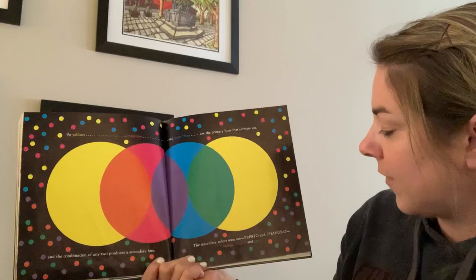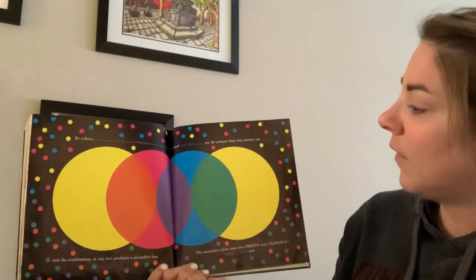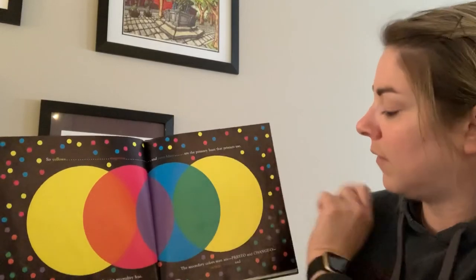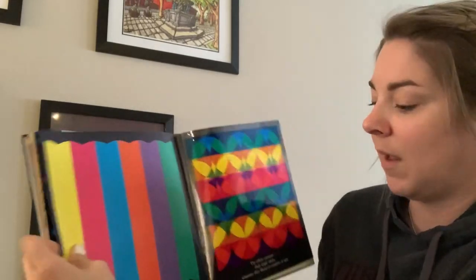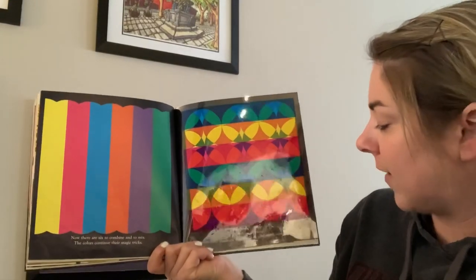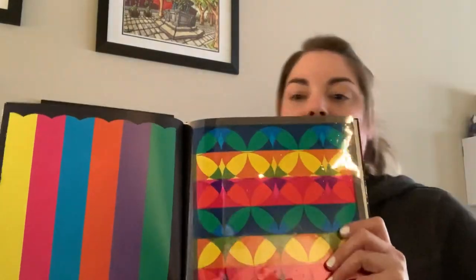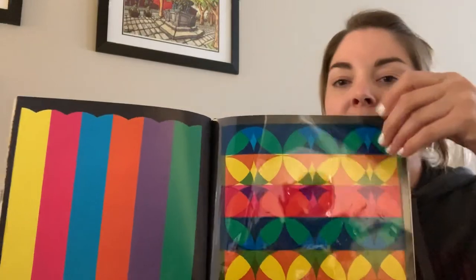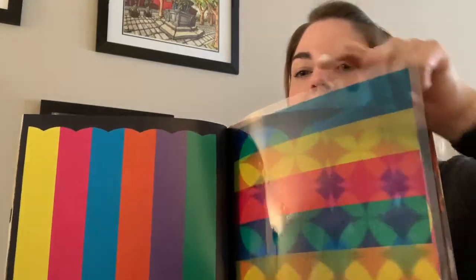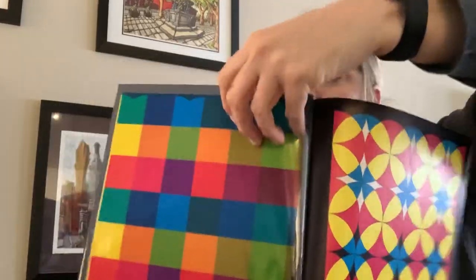The secondary colors seen are — presto and chango — orange, purple, and green. So we have primary colors and secondary colors, and that's all of these colors right here. So we have six colors now. Now there are six to combine and to mix. The colors continue their magic tricks whenever they blend or combine or mix. So in this book we have these interesting clearer pages. These pages have colors so they're different, and you can see how they mix by overlapping them.